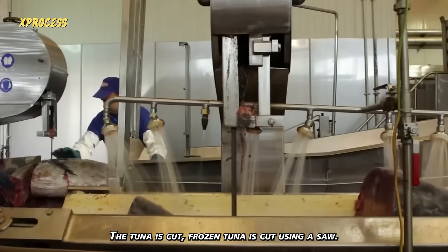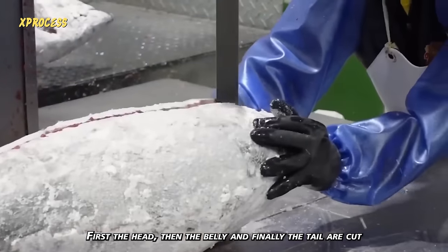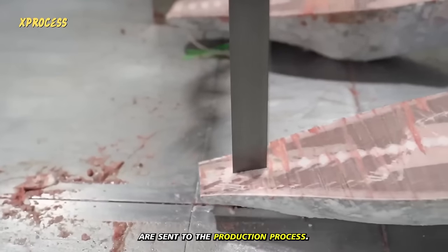Frozen tuna is cut using a saw. First the head, then the belly, and finally the tail are cut before the rectangular loins are sent to the production process.